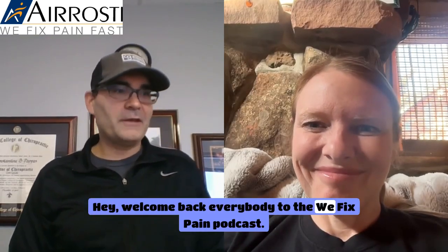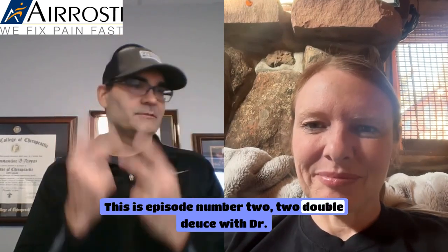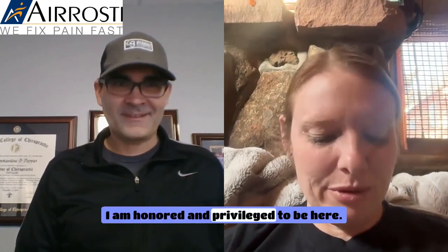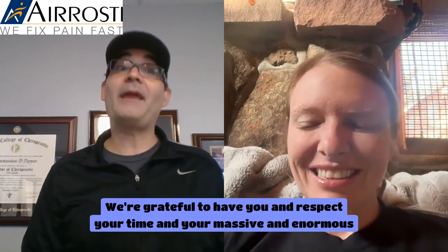Hey, welcome back everybody to the We Fix Pain Podcast. This is episode number 222 — double deuce — with Dr. Kathy Dooley. Doc, welcome to the podcast. Hello, thank you so much for inviting me. I am honored and privileged to be here. We're grateful to have you and respect your time and your massive and enormous talents.